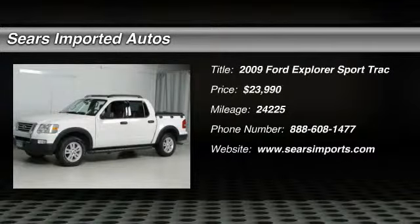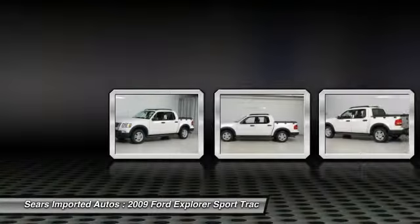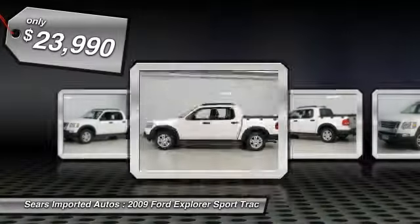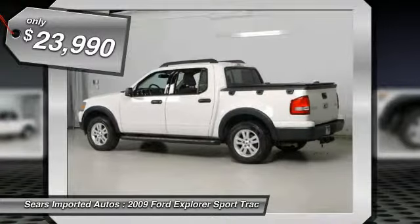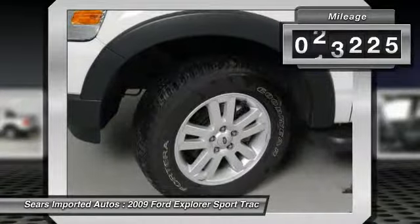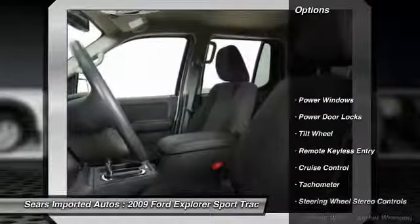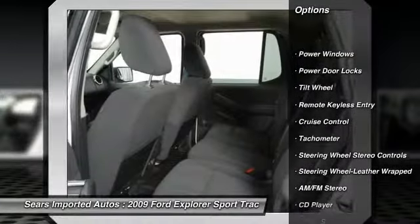You'll love this 2009 Ford Explorer Sport Track. This is a car you'll want to take home. With 24,225 miles, it features automatic transmission and an exterior color of white suede. Call 888-608-1477 and get in touch with SIA's imported autos directly, and be the first to open the car door today.